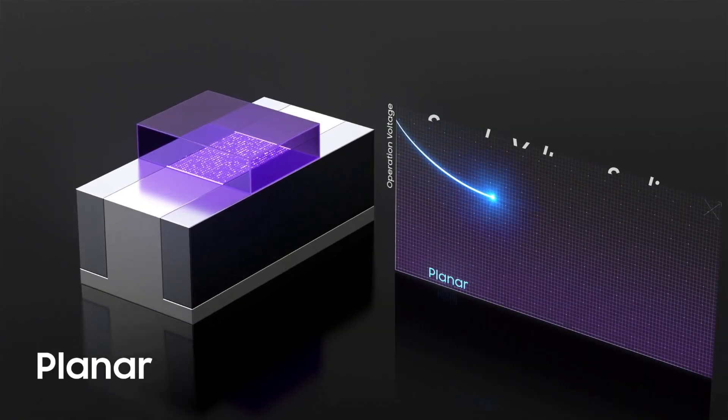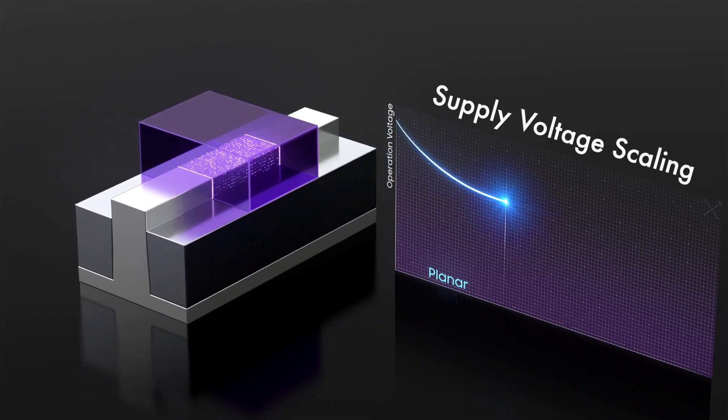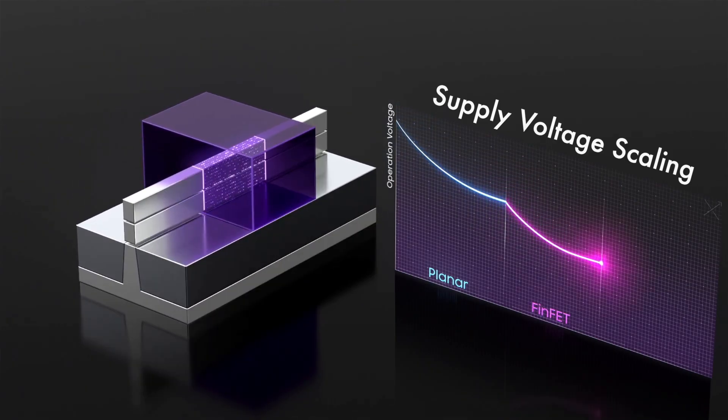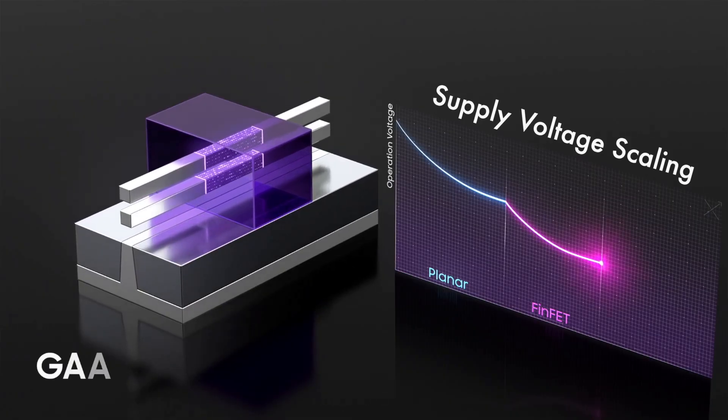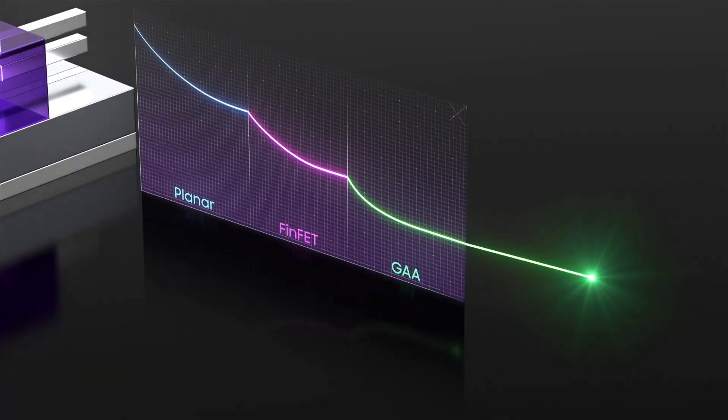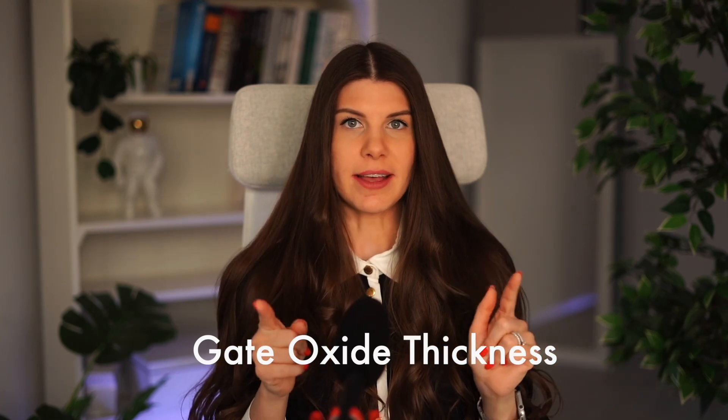For a long time, supply voltage was scaling together with the technology node due to the thinning of gate oxide and faster switching rates. However, this is not directly linked to the nanometers we discussed. Field effect is proportional to gate oxide thickness, so by lowering the gate oxide thickness, we can lower the supply voltage. This was going well for a while.